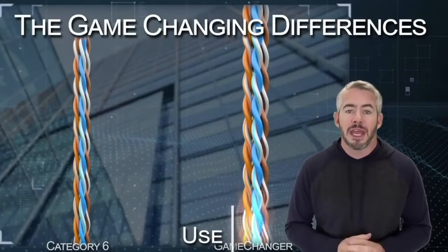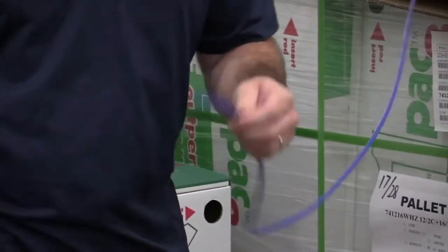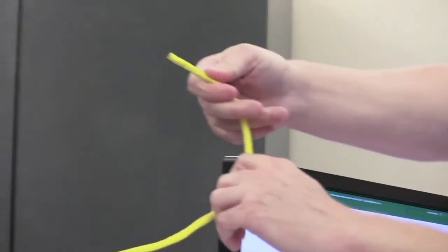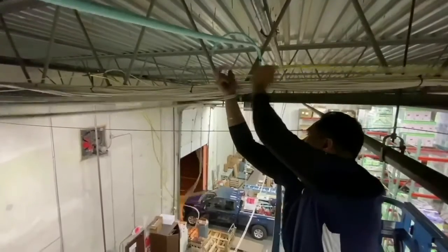The last thing that we've done is use higher-end materials. When the Game Changer first came out, it was a 20 gauge product that was a little difficult to work with. By upgrading to higher-end materials, we were able to get it back into the 22 gauge footprint and make it easier to use.